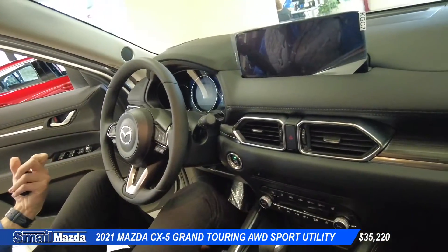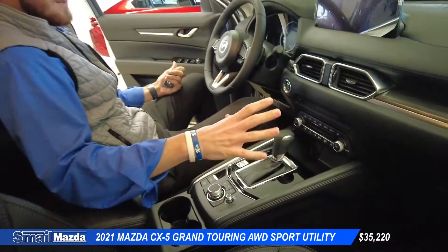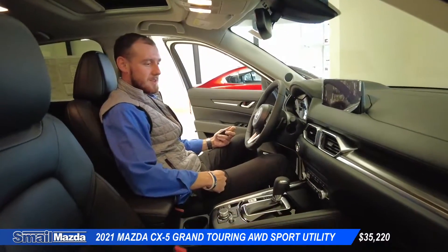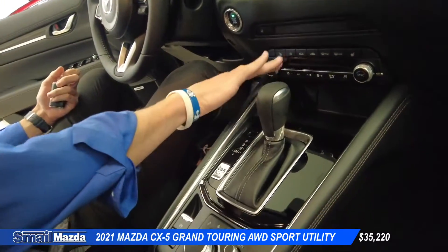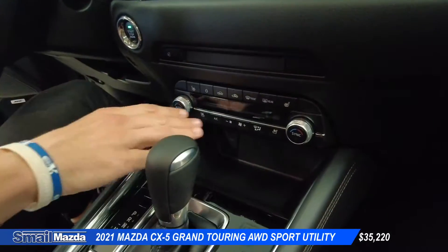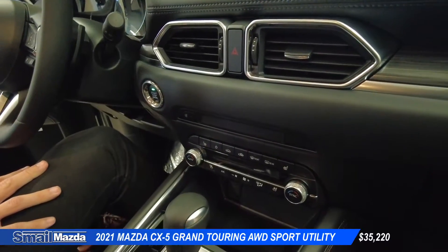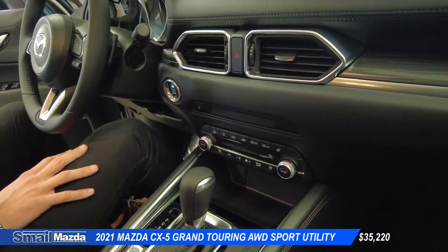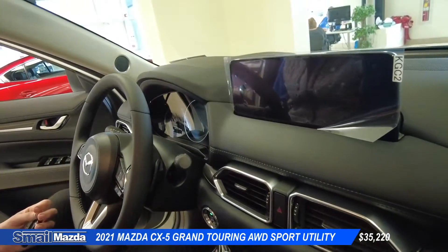The all-new CX-5 Grand Touring does come with a couple of cool features for this year. There's a little bit more space in here. Everything's very well right in front of you within an arm's reach — it's a very comfortable feel. You have your climate controls within arm's reach, easy to change while driving, anything from your heated or cooled seats to your heated steering wheel. This car also has Apple CarPlay and Android Auto.